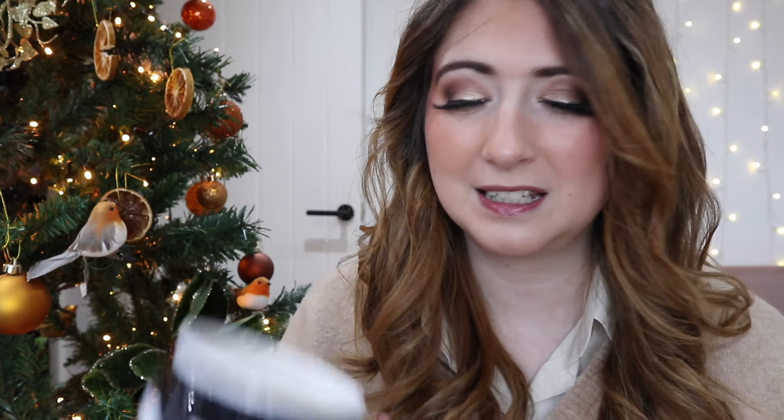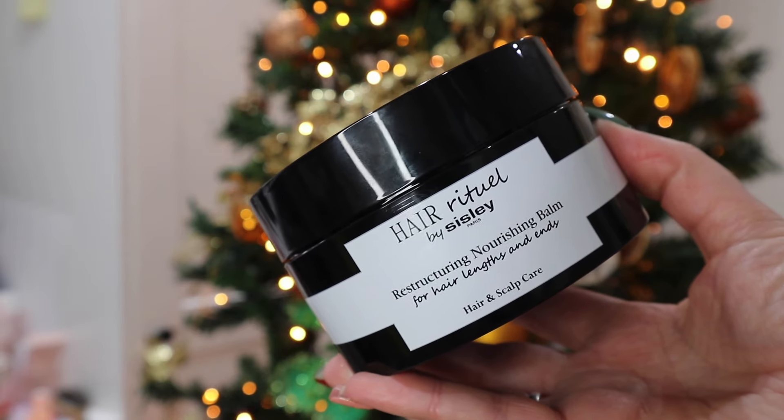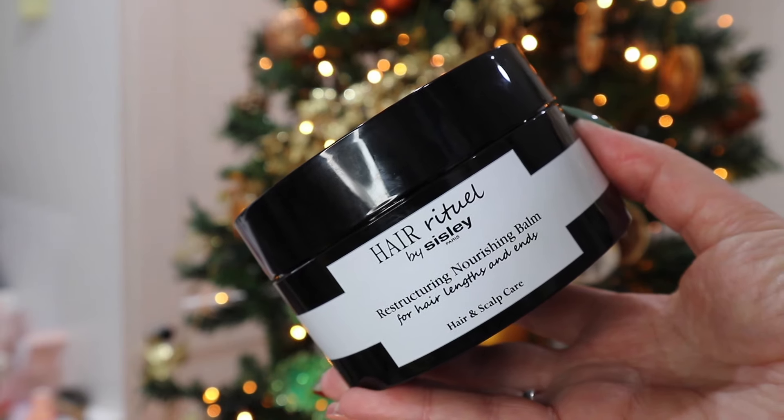Moving on to the more expensive product — this is incredibly bougie and incredibly expensive, not going to be in everyone's budget. But if you want amazing hair and you can afford it — I'm very lucky I bought this as a gift for myself, I couldn't buy it regularly. It smells amazing. This is from Sicily Paris and it is their leave-in overnight balm. You put it in your hair before you wash it as a pre-wash treatment, and it makes your hair feel incredible. If you've got flyaways, frizz, dryness, brittle hair, colour-treated hair, or you're looking for soft, supple, shiny hair — this is amazing. It is expensive, but if you want amazing hair in 2024, this is the one.